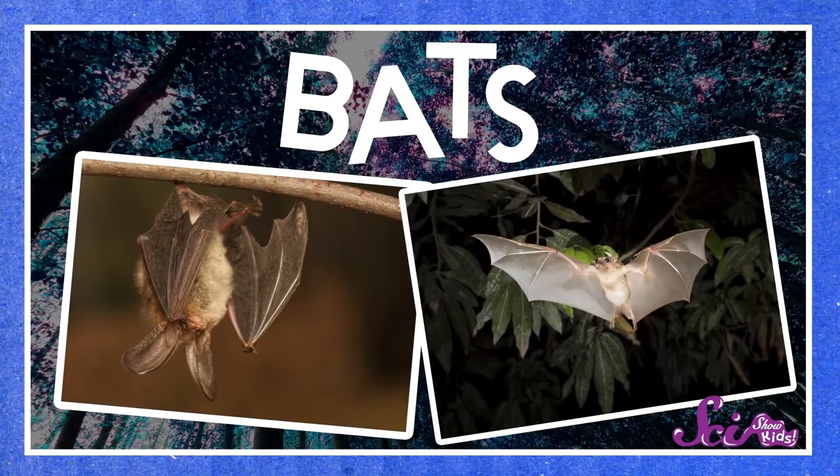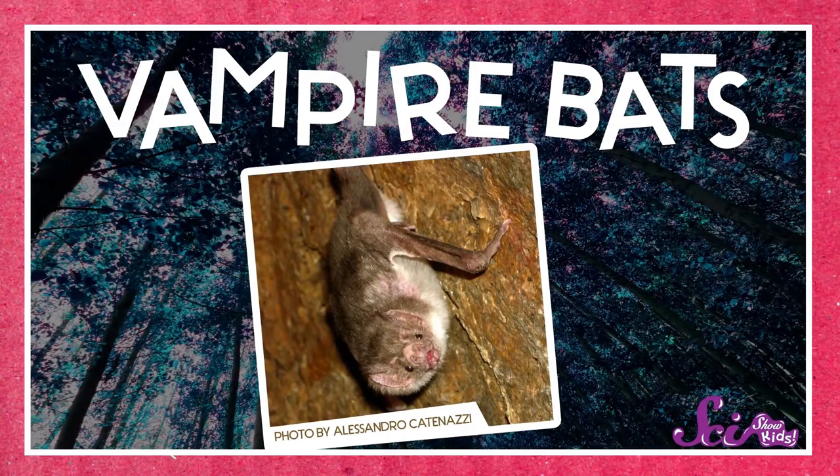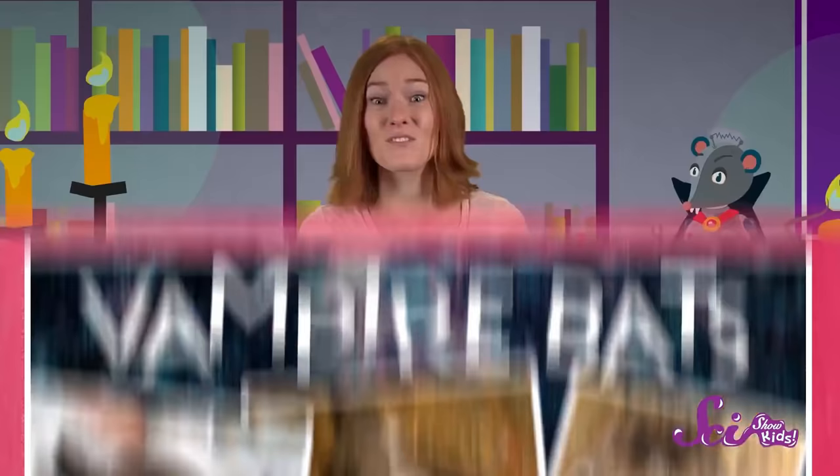I'm thinking of an animal. It's small and furry, it can be pretty cute, and it flies around at night. Can you guess what animal it is? That's right, I'm thinking about bats. Some people think bats are scary — maybe because they only come out at night, or because sometimes they live in dark places, or maybe because some species of bats called vampire bats survive by drinking blood. But you probably won't ever run into a vampire bat. Only three species of bat are blood drinkers. The rest of them — over 1,200 species — eat fruit, nectar, bugs, and other small animals. Bats are totally awesome!